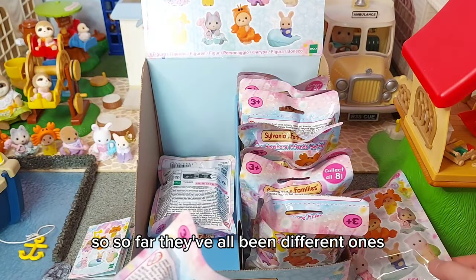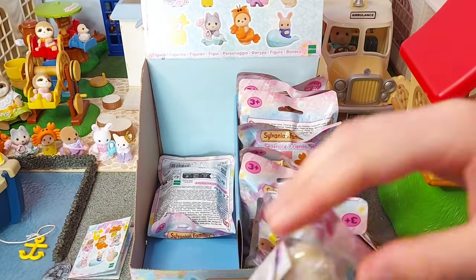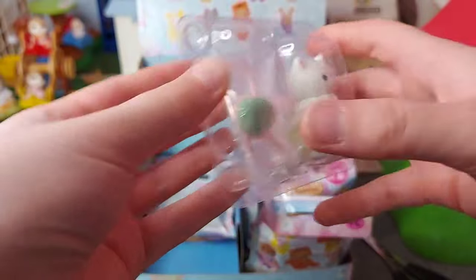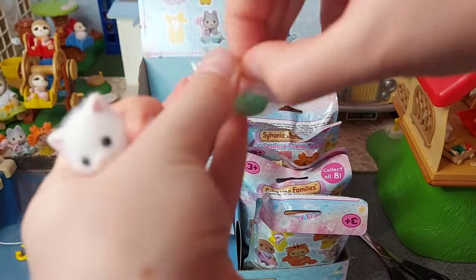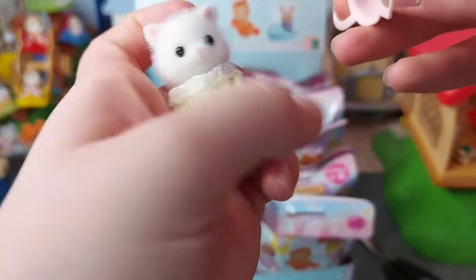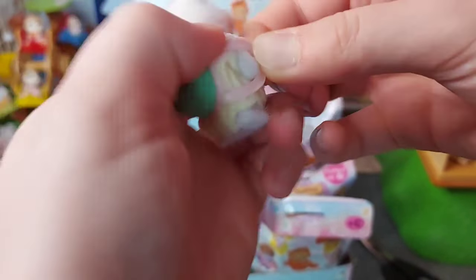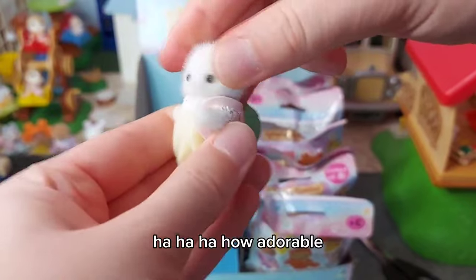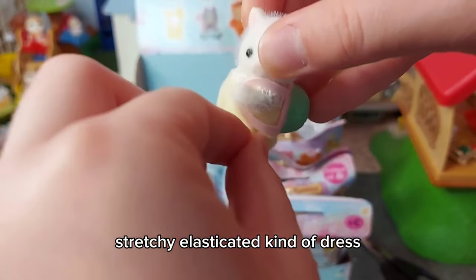So far they've all been different ones by choosing from the same side, so my theory might be true. Oh, it's Ryan Persian — this was my favorite one with the backpack! I don't think it has a set way up, it can go either way. I love that. He's also got the same kind of stretchy elasticated dress rather than the ones with actual legs.